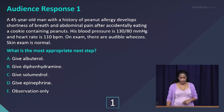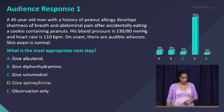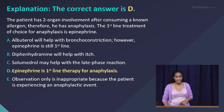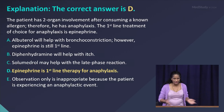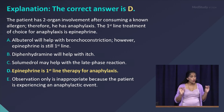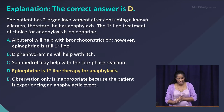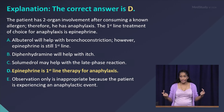The answer is D — give epinephrine — because this patient is having anaphylaxis. He has two-organ involvement after consuming a known allergen, therefore he has anaphylaxis. First-line treatment of anaphylaxis is epinephrine. Albuterol would have helped with the bronchoconstriction, but epinephrine is still first-line — choice D.